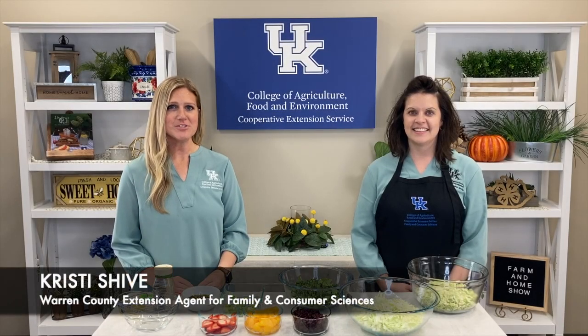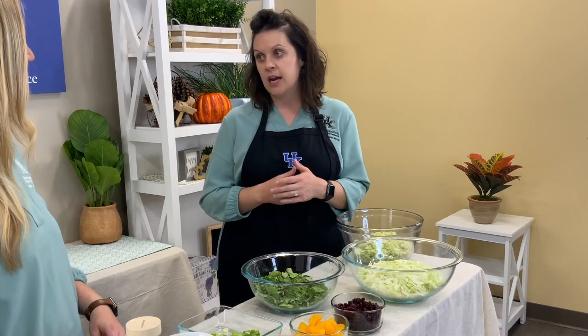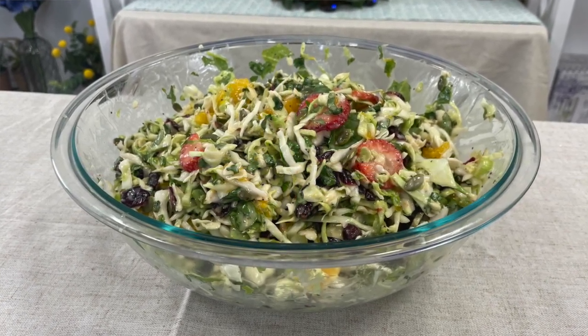Good morning and welcome to your Farm and Home Show. I'm Kristi Scheib and this morning we're visiting with Kristen Hildebrand. She's Warren County's Extension Agent for Horticulture. We are featuring a super crunchy salad, and it does have some nice texture so I think it'll be wonderful.